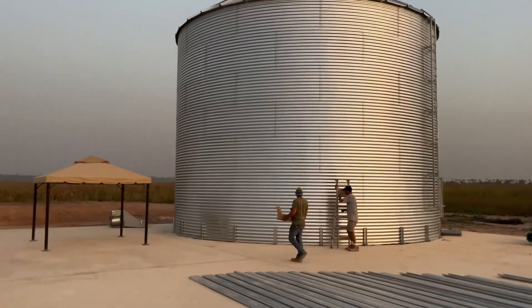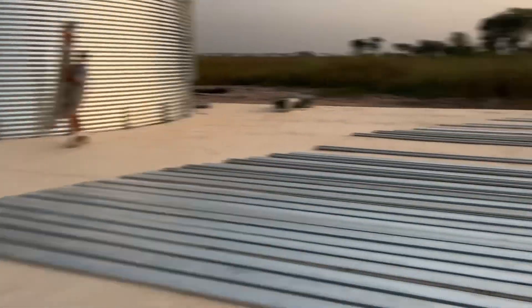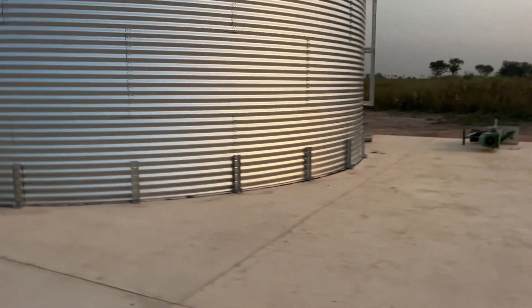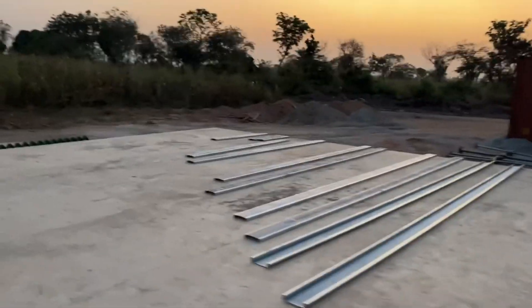We've got seven rings done. We are half done with the floor. Started putting the auger in — things go well. Should finish up tomorrow. Things packed away in the container. Beautiful night.